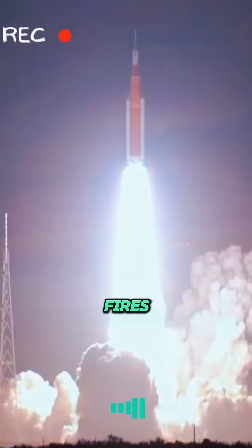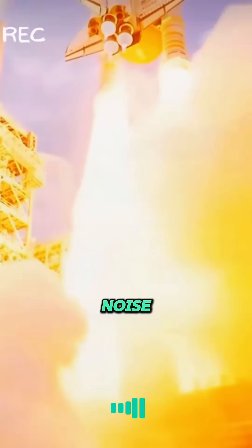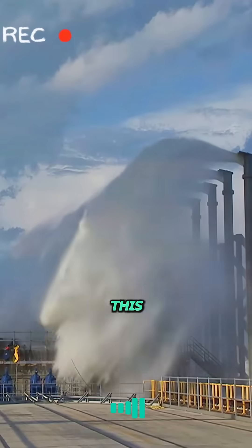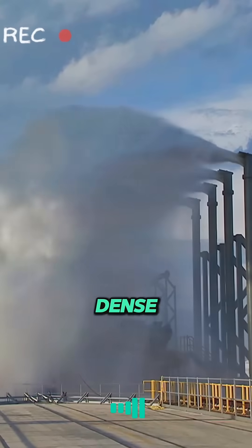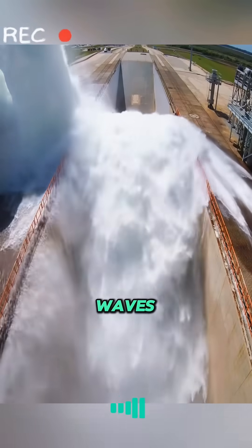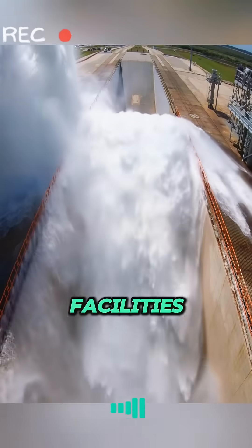When a rocket engine fires, it makes a loud noise — loud enough to destroy equipment around it. To solve this problem, NASA creates a dense fog by spraying water to absorb and disperse these sound waves before they can cause damage to facilities.